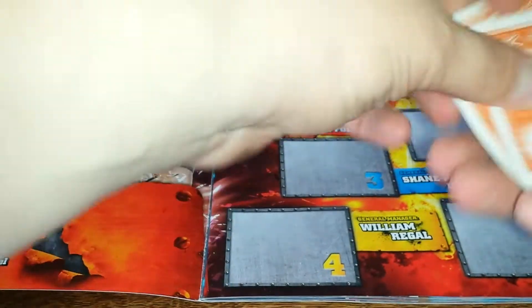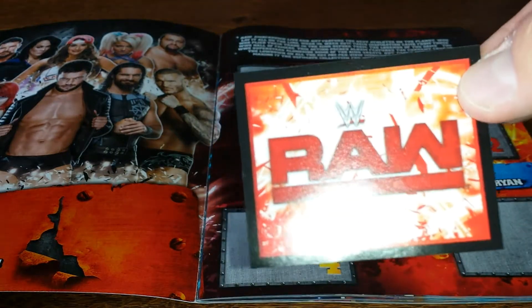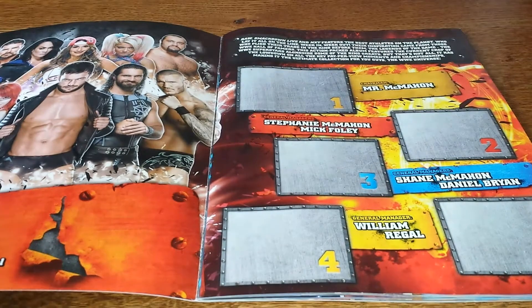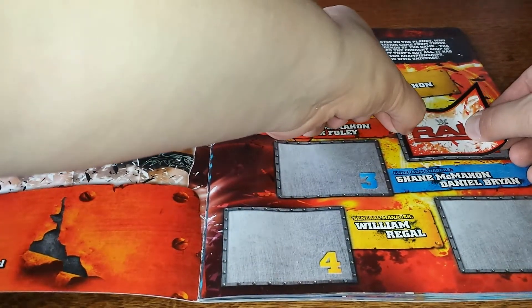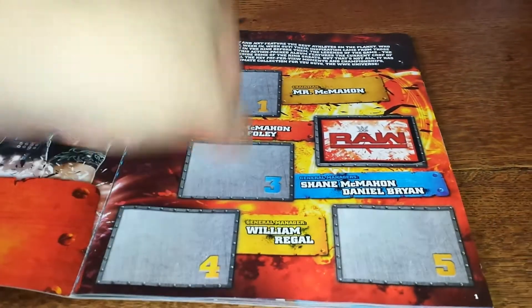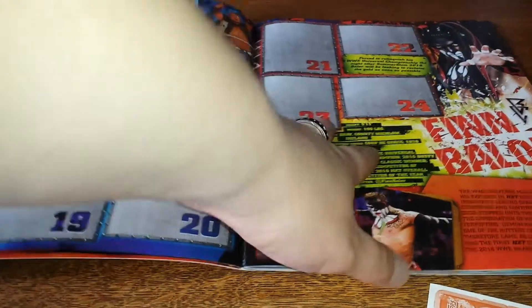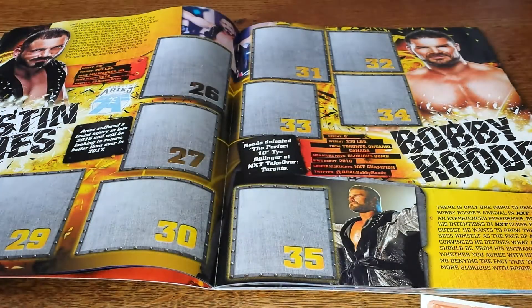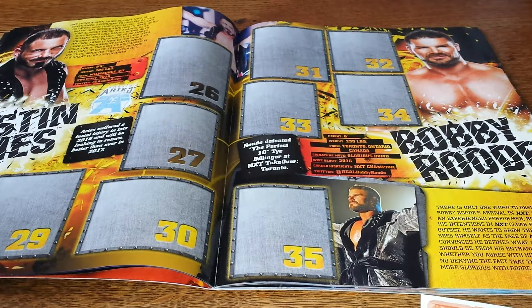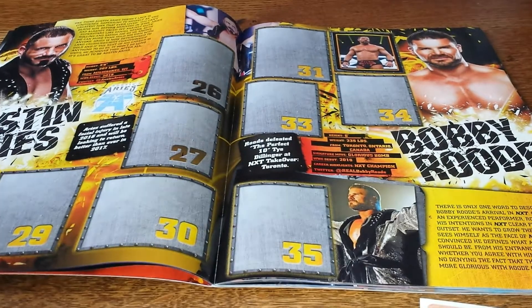Let's pop these bad boys in. I see what they're doing — I thought they'd just have a picture, but obviously it's going to be RAW there. Let's peel this one back and pop our first one in. Doesn't it look lovely? That's actually Bobby Roode — don't want to be saying that about the glorious one. So we've got number 32. Our current reigning and defending NXT Champion. Doesn't that look lovely?